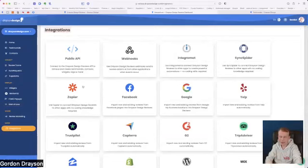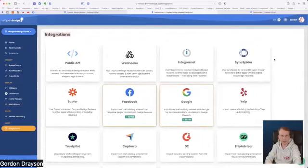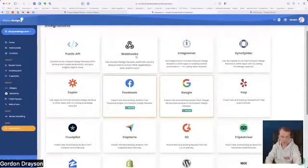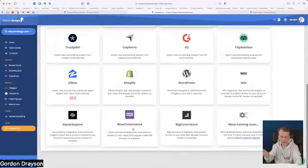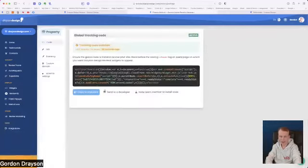Last of all we have the integrations — a little bit more complex and we don't really have time to go into all of this now, but feel free to message me with any questions. You've got webhooks, which if you know what a webhook is you'll understand is a really useful thing to have. There's a WordPress integration so you can add a testimonial to your site within seconds, and WooCommerce if you've got a product store.